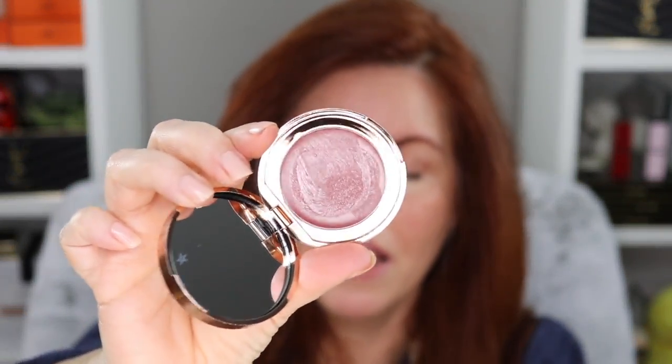Hey guys, welcome back to my channel. If you're new, my name is Jennifer. Today we've got a little bit of a different format — we are going to be jumping right into the product. We're going to be reviewing the Charlotte Tilbury Pillow Talk Lip and Cheek Glow in the color 'Color of Dreams,' and if I could open it, I will show you the shade. There we go.